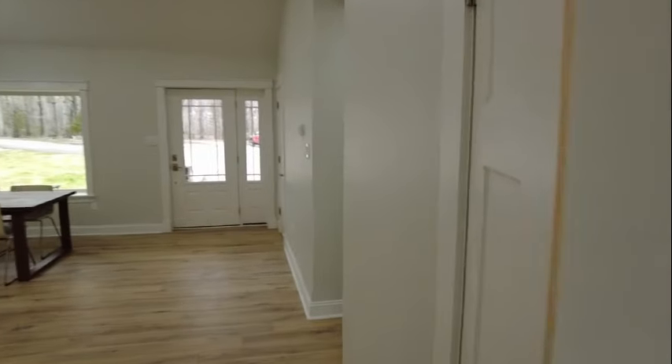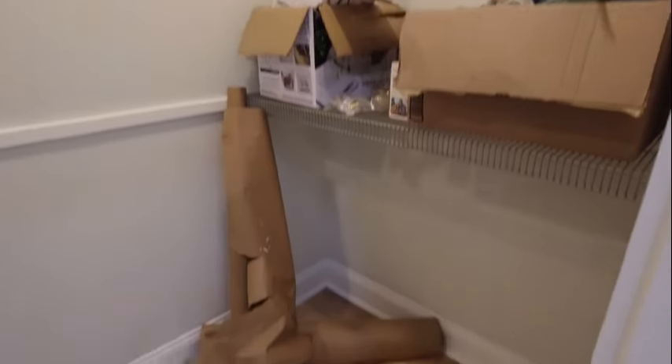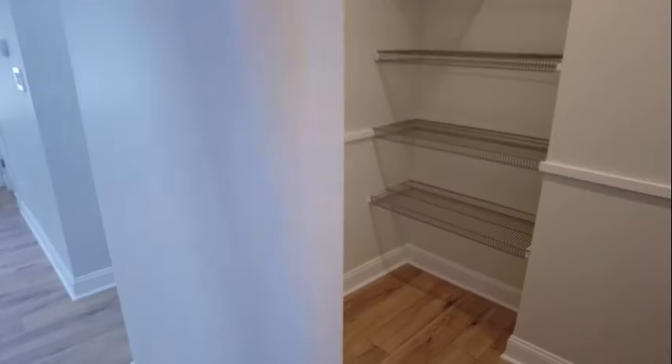To the right is going to be an oversized pantry, and this is truly a walk-in pantry. We actually have space in here for more shelving — they've got a shelf there already, you could run one right there in the middle of the wall, and then additional shelving on the left side. So you've got plenty of space here for your storage.